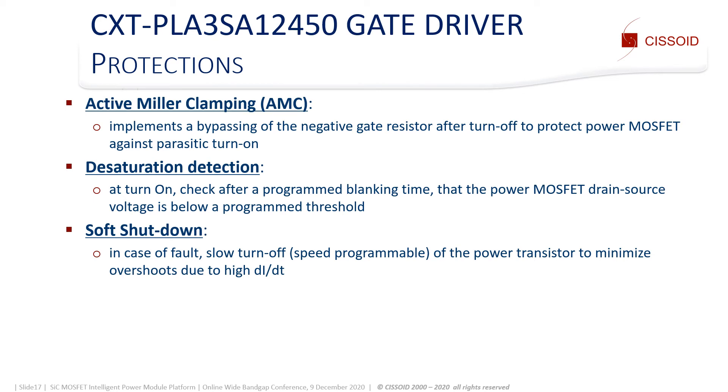The Miller clamp protection prevents parasitic turn-on of fast-switching SiC MOSFETs by bypassing the gate resistor after turn-off. Finally, the desaturation detection checks at turn-on and after a blanking time that the VDS of the power switch is below a threshold. If it is not the case, it slowly turns off the transistor to minimize the voltage overshoot due to dI/dt. This function is particularly critical with SiC MOSFETs because they only withstand a short circuit for one or two microseconds.